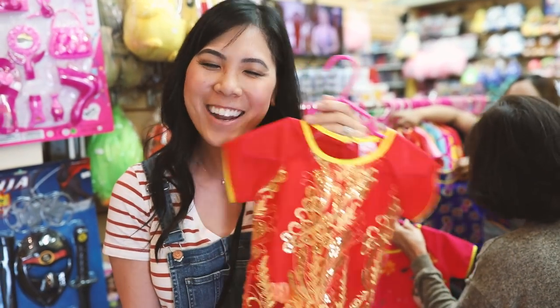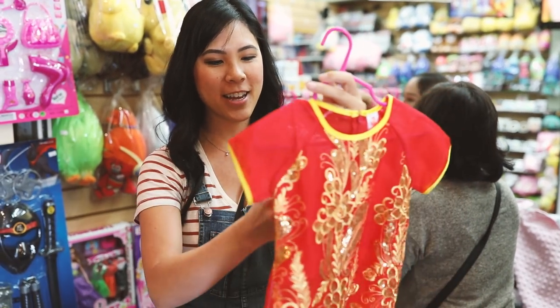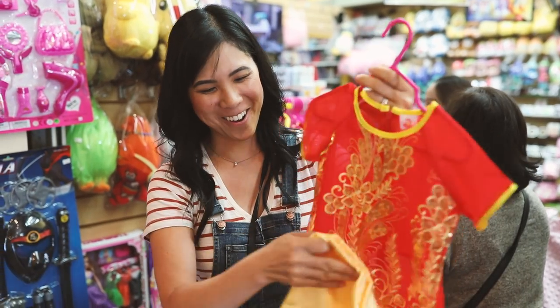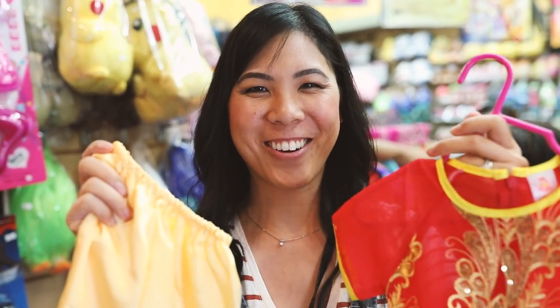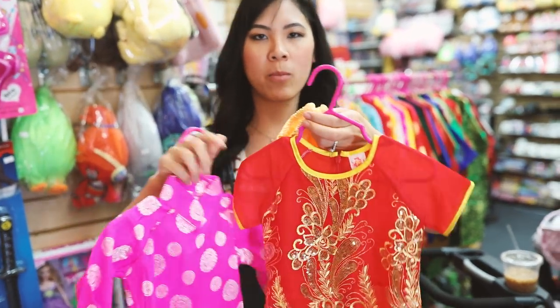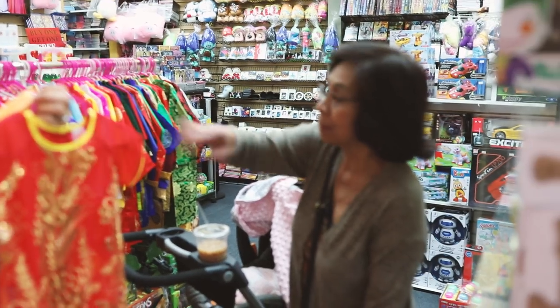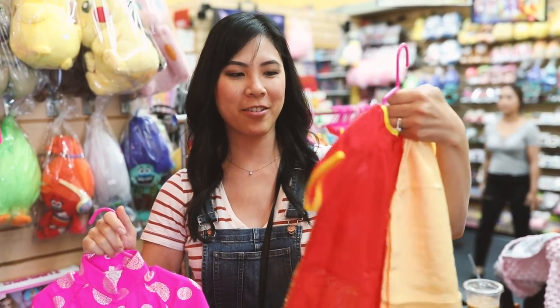This is an ao dai that I want to get for Eressie when she turns one — how cute is it? For her first birthday, I want to get her one ao dai and one hanbok, which is the Korean traditional dress, and we're going to swap them out during her birthday party. It's sheer but at the bottom you wear pants underneath it, and it's going to be so beautiful. It's either this one or this one — this one is the more traditional one with the long sleeve and high neck, but this one is a little more fashionable and modern. My mom thinks the simpler one will be more comfortable for babies, so I think I'll get that one.